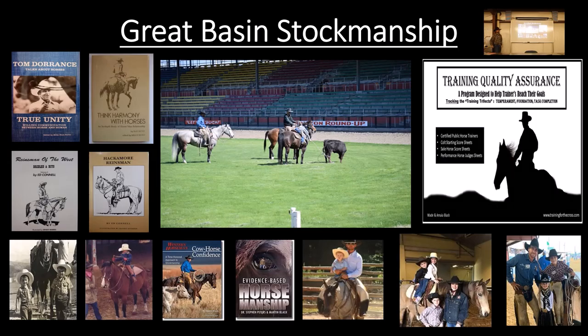Today we're going to be talking about Great Basin Stockmanship. It kind of feeds into the applied animal behavior we did in the low stress livestock handling lecture. Just to give a little bit of background on Great Basin Stockmanship — this is kind of a work in progress, but it's what I have grown up doing and what I have been exposed to. I have some books over here that we use in this class and program.